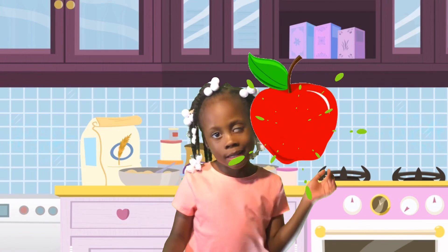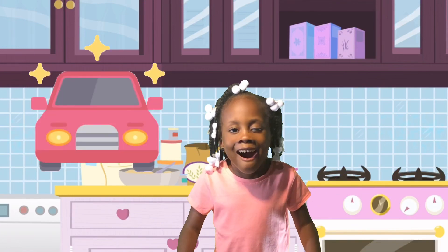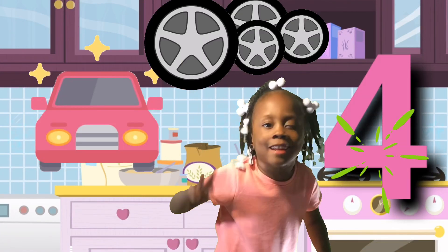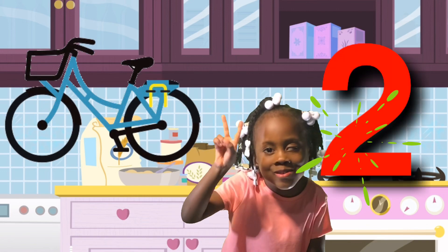Apples are red. Some are green. A car has four wheels. A bike has two wheels.